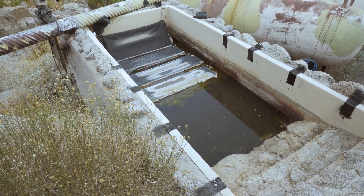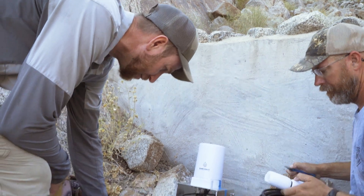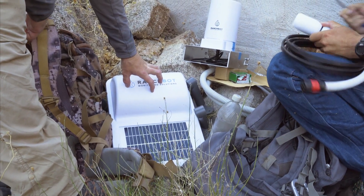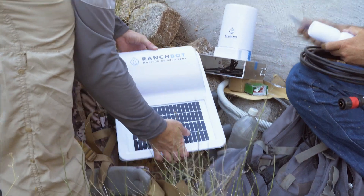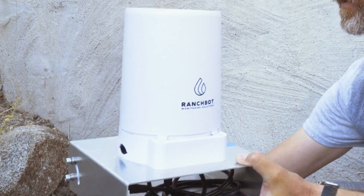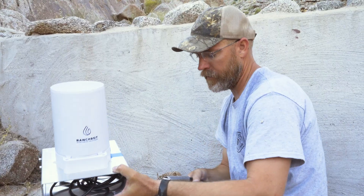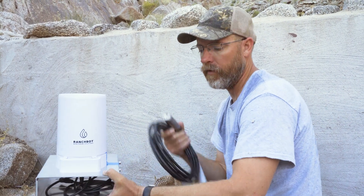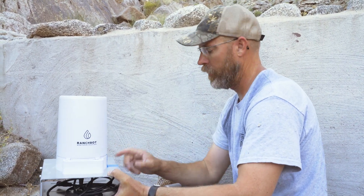We have the main unit here from Ranch Bot. It comes with a solar panel, it's got the battery, and all the satellite components are built in — it's all just a single unit. This is a rain gauge that ties into here. Using satellites, it'll give us updates on water level with the sensor and then if we get rain.